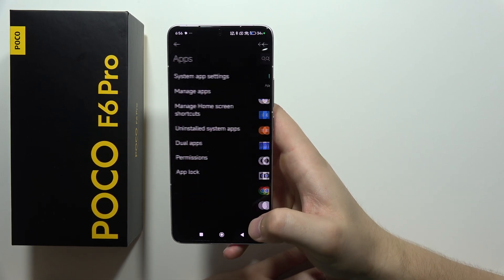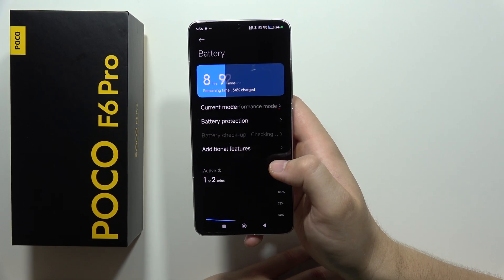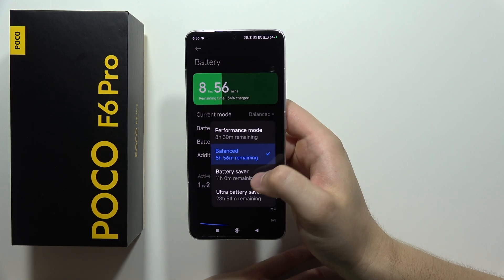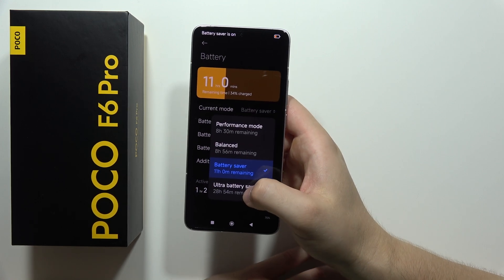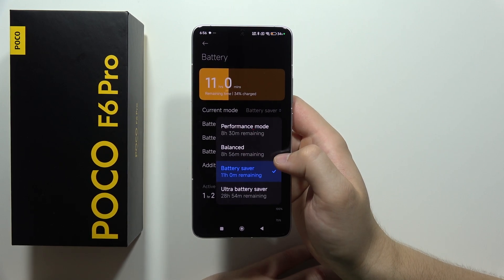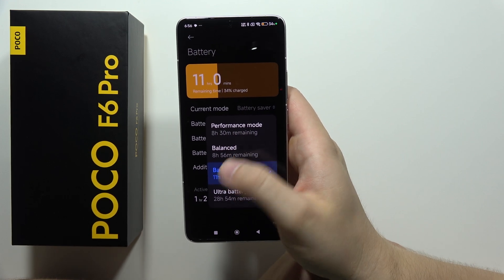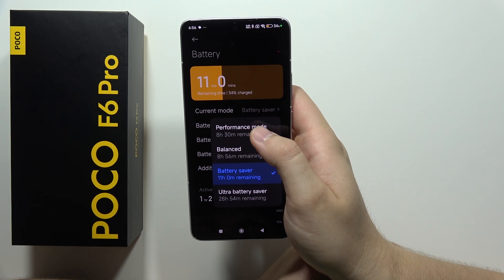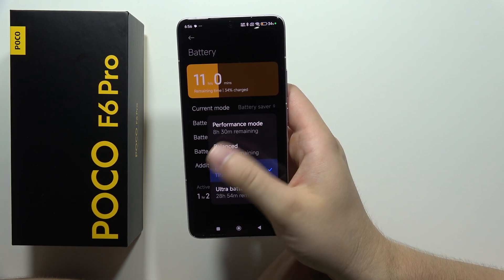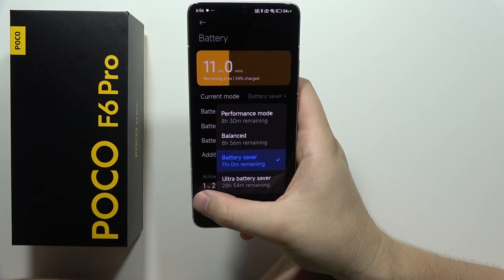Now we have to go into the battery saver mode. Be sure that you switch from performance mode to balance, battery saver, or even ultra battery saver. It shows information for how much it will actually improve your battery life. When you switch from performance mode to battery saver, it gives over two hours of additional screen time.